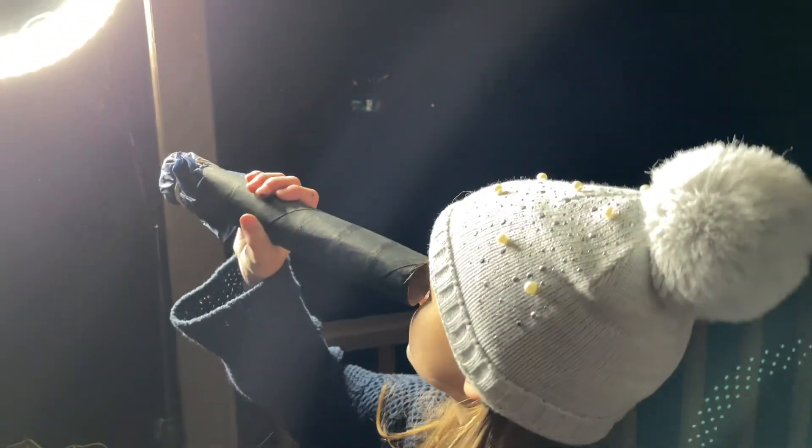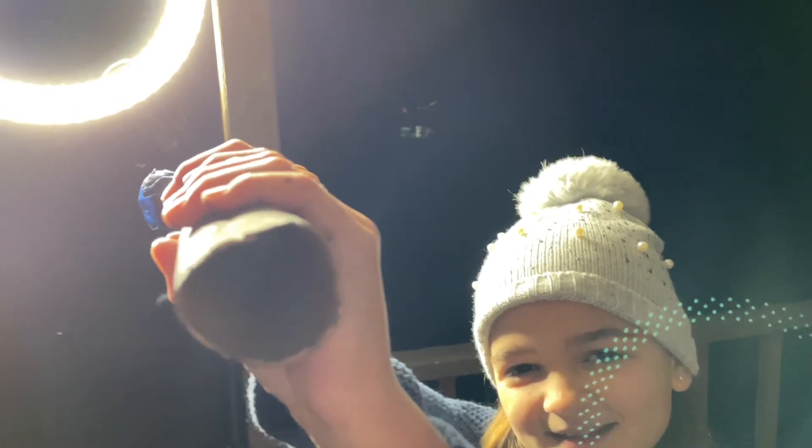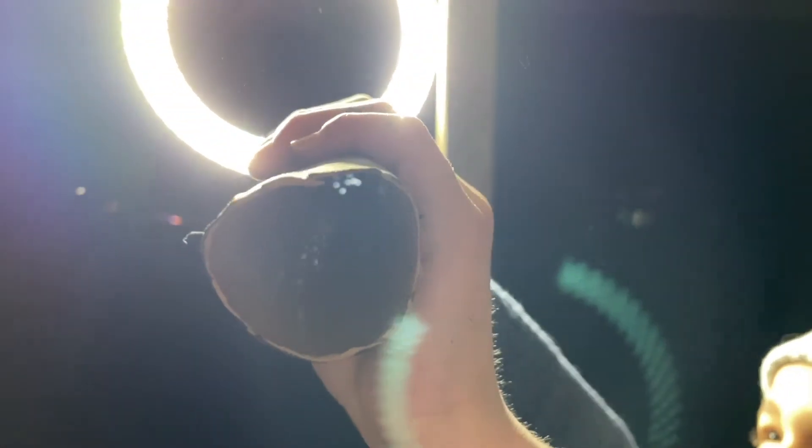Okay, Paisley, let's take a look at it. Wow. Hold it up to the light, Paisley. Oh, that looks so cool!